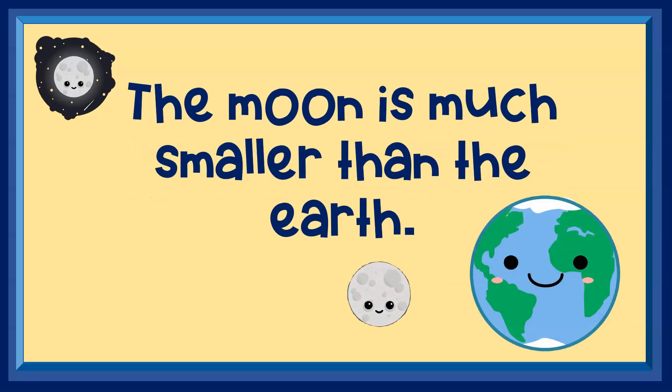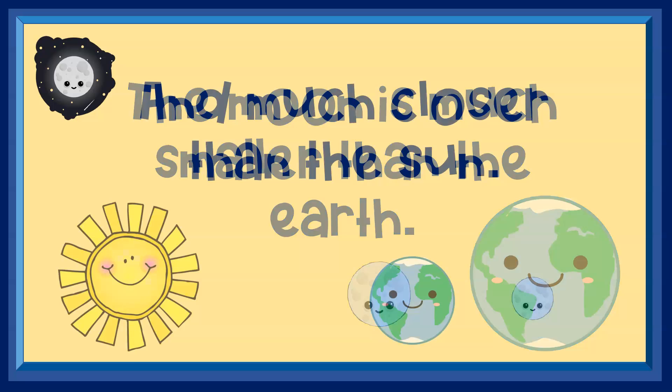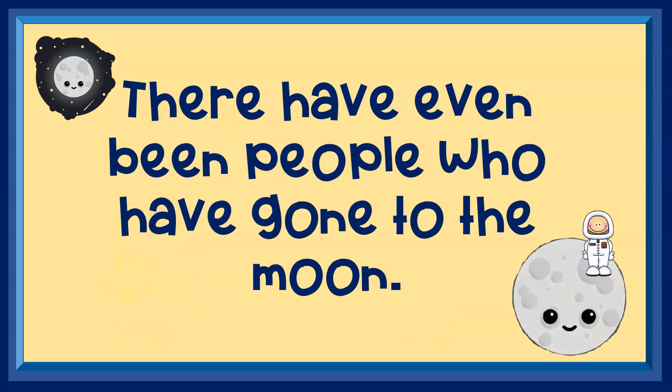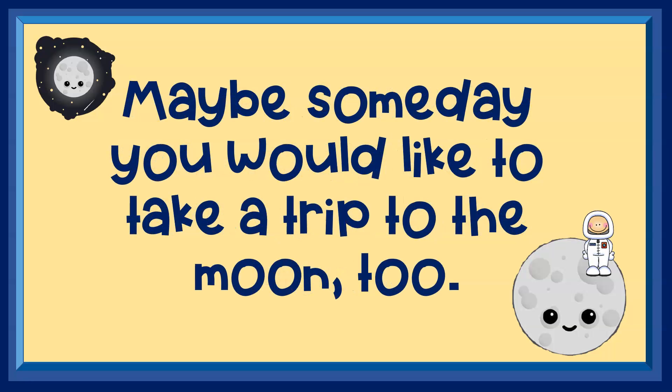The moon is much smaller than the earth, and much closer than the sun. There have even been people who have gone to the moon. Maybe someday you would like to take a trip to the moon too.